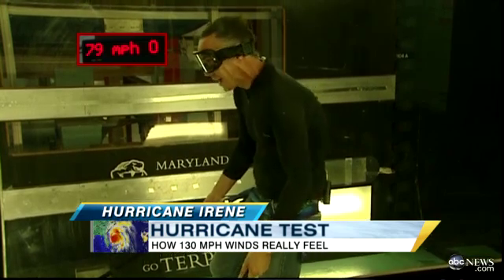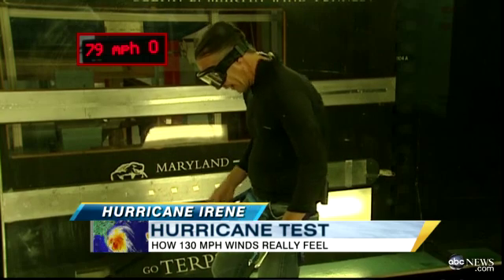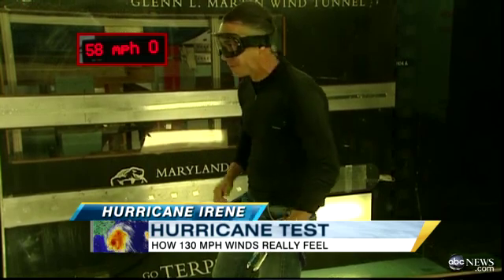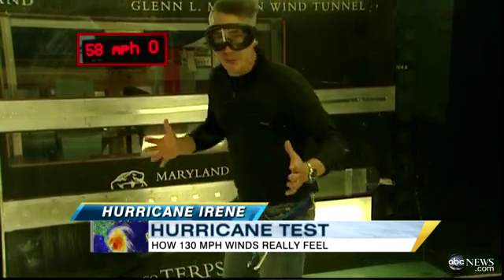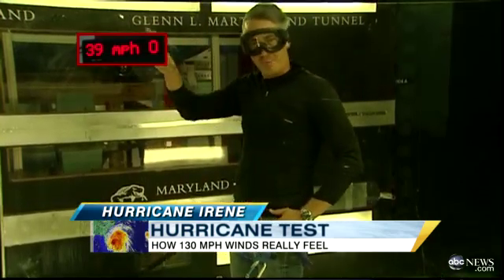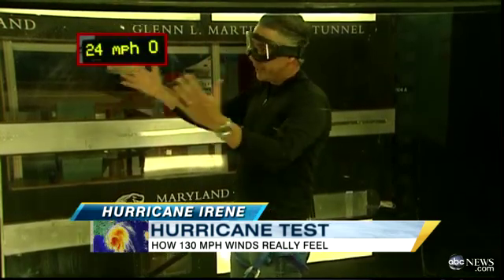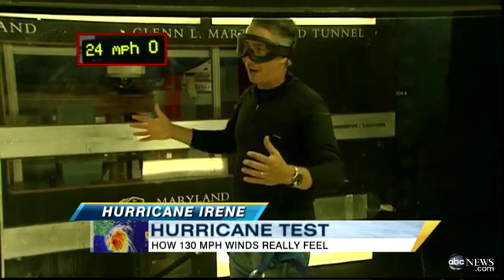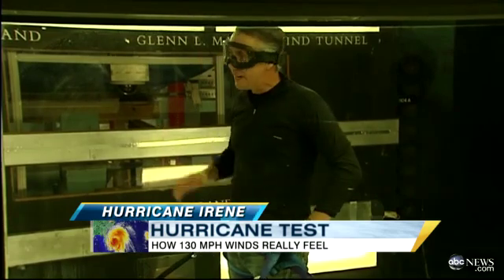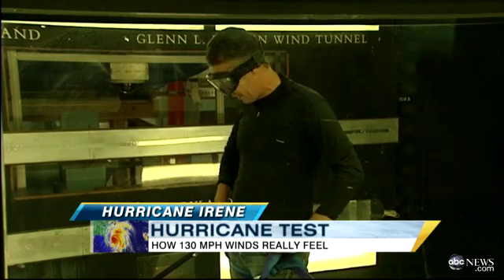Just slowing down now, going down to the 90s. At that peak, when we were up at Category 3 speeds — above 115 miles an hour — it felt like, the only way I can describe it, it feels like you're standing on the wing of an airplane. It's actually a B-29 propeller, 2,000 horsepower, that was powering all this wind coming at me. I'm in a clean wind tunnel — there's nothing in here to fly around. I imagine those same speeds during a storm: trees, parts of buildings. You really get a sense of just how dangerous, how deadly that can be. The force of nature — incredible.